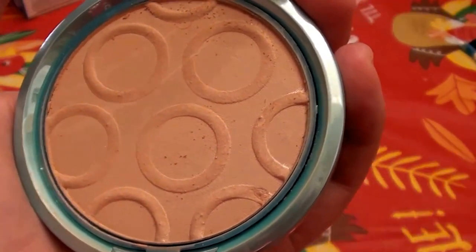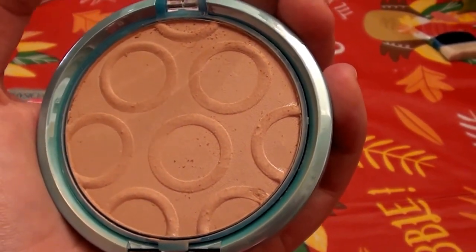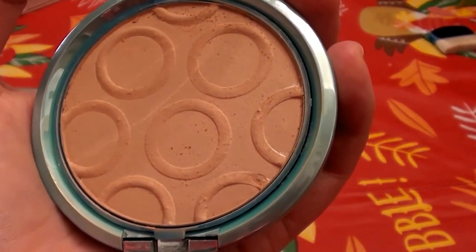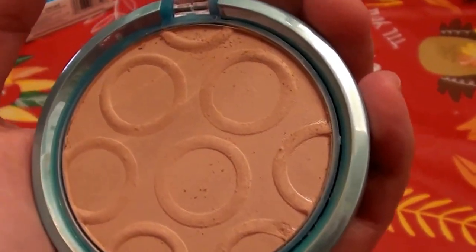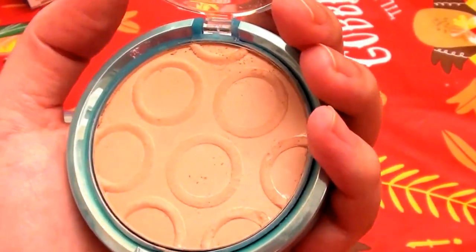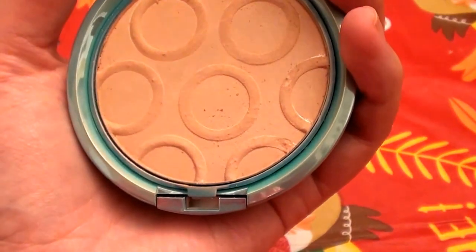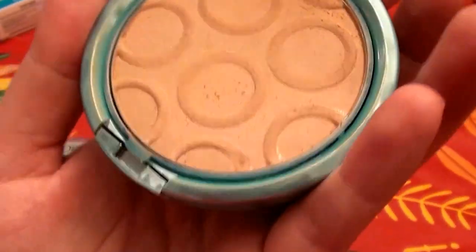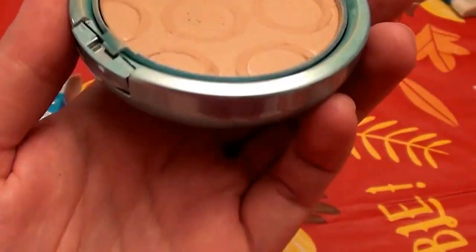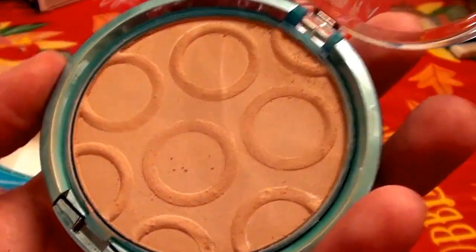I'm going to tell the truth — if you're going for a very dry, matte, duller appearance, which is particularly good if you have oily skin, this may not work for you. If that's just your skin type and you're familiar with makeup cosmetics, you'll understand what I mean. This product will give you a very shiny appearance.